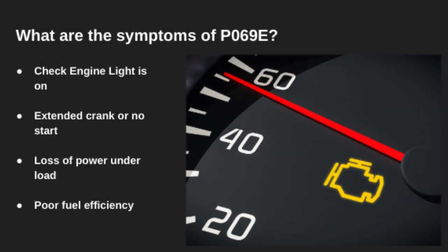When this code is active, you'll almost always have the check engine light on. You might also notice long crank times, or in some cases the engine may not start at all. Other symptoms could include loss of power during acceleration or worse fuel mileage.